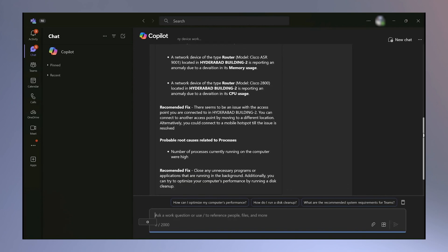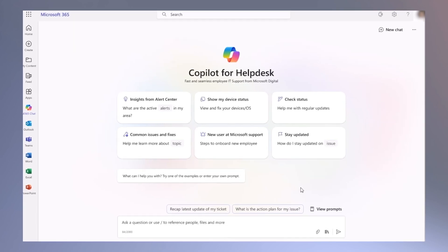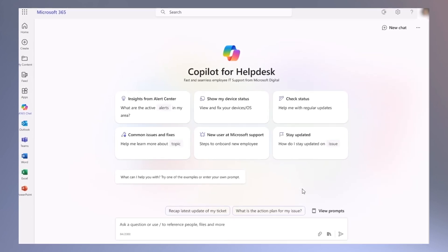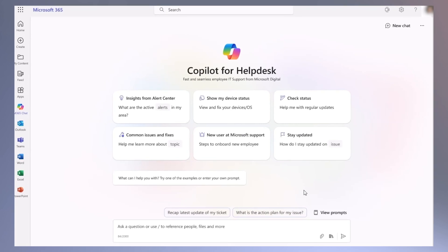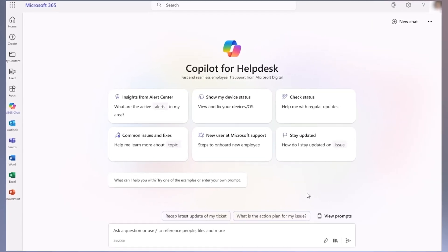This helps reduce the need to reach out to support. That must seriously lighten the load on you and users now that you all have this information readily available. It's like Copilot is acting as an assistant for you to triage and fix your device issues. Exactly, and Copilot helps with more than just device issues. We have also built a Microsoft 365 Copilot custom agent to help employees self-serve support issues and queries efficiently in business chat.